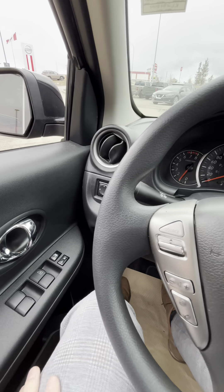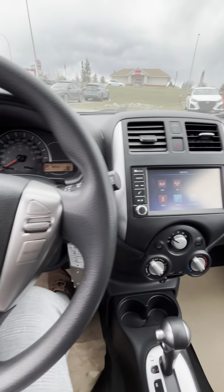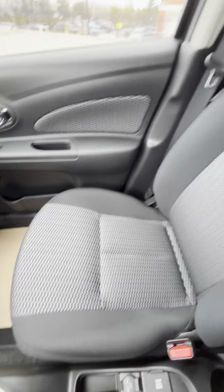Keyless entry, power mirrors, door locks, air conditioning, nice screen, Bluetooth audio so you can listen to your music, cruise control. Has 90,521 kilometers on it. No stains. Let me know your thoughts.